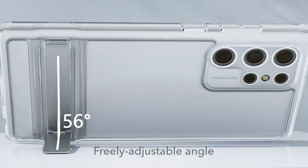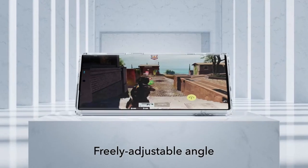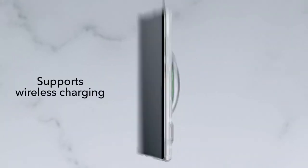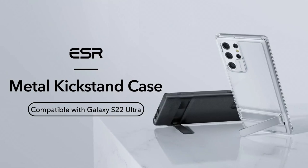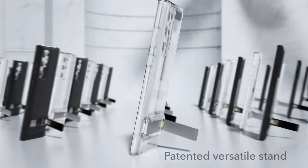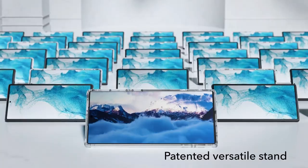The adjustable metal kickstand can flex up to 60 degrees, so you can always find that sweet spot. This case means business when it comes to protection — with air guard corners that absorb shock and minimize damage from drops. The raised screen edges and camera guard are lifesavers against scratches, ensuring your phone stays pristine. The hard polycarbonate back resists yellowing and scratches, letting your phone's original beauty shine through for longer.